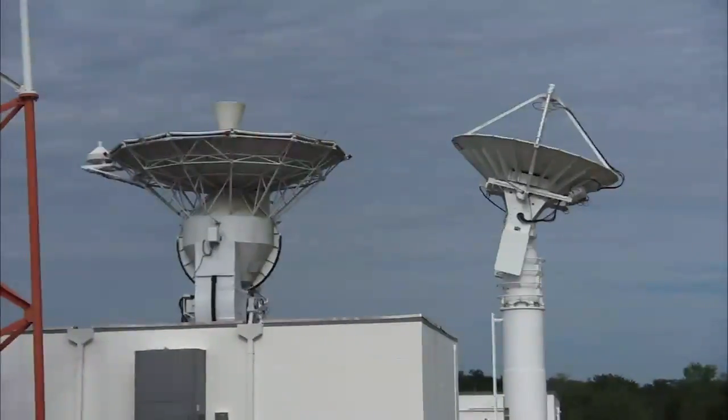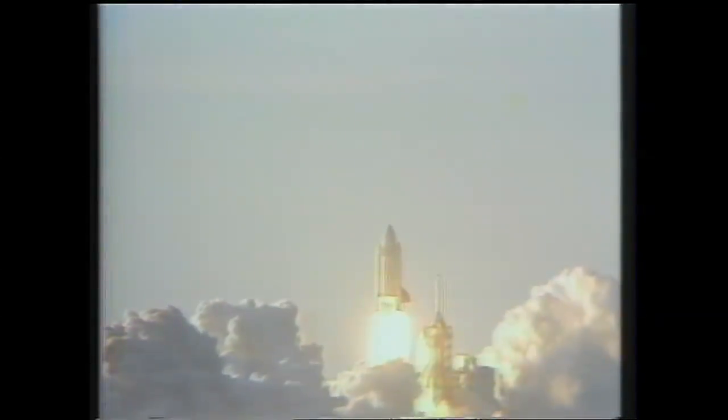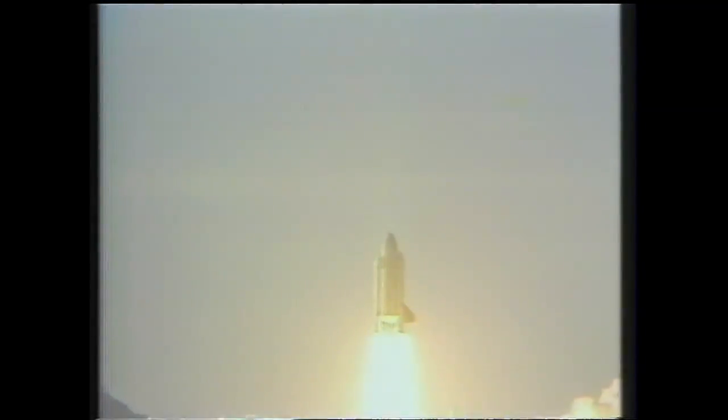We have to maintain good data communications and voice communications during the first seven and a half minutes of launch. MILA has always supported the space shuttle program since STS-1, the first launch back on April 12, 1981, and has continued for the past 30 years supporting every mission.